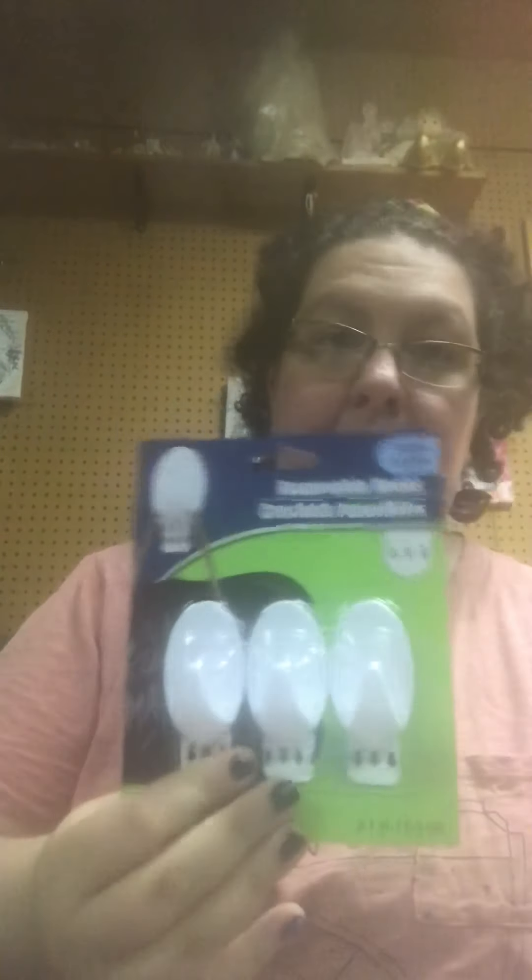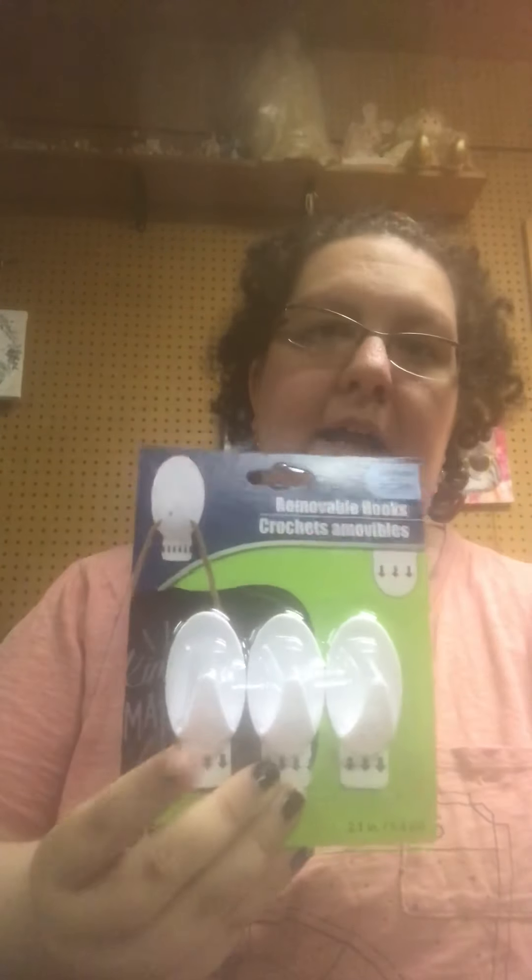And then I found some removable hooks that hold up to two pounds — kind of like those Command strip hooks. There's a three-pack of them. They had the color clear, and then they had these white ones here. I thought I would try the white ones.